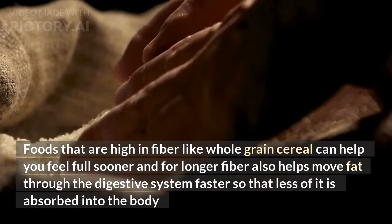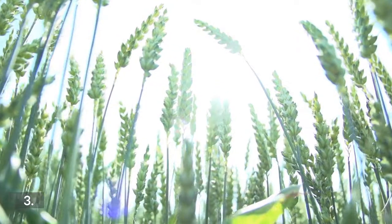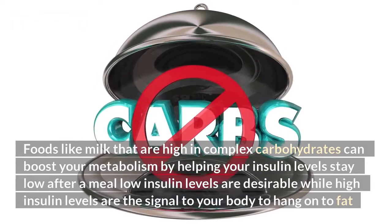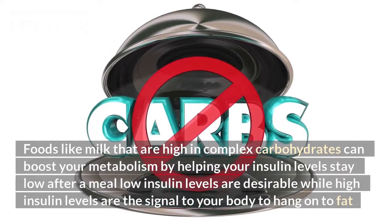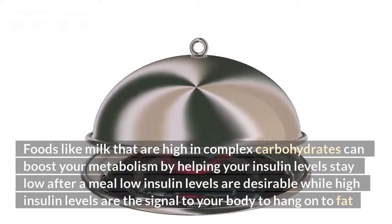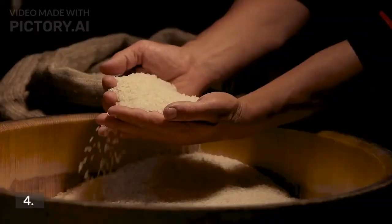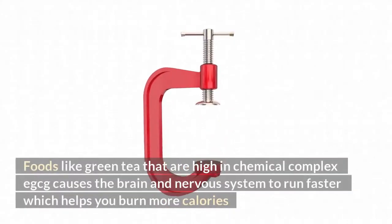3. Foods like milk that are high in complex carbohydrates can boost your metabolism by helping your insulin levels stay low after a meal. Low insulin levels are desirable, while high insulin levels are the signal to your body to hold on to fat. 4. Foods like green tea that are high in chemical compounds cause the brain and nervous system to run faster, which helps you burn more calories.